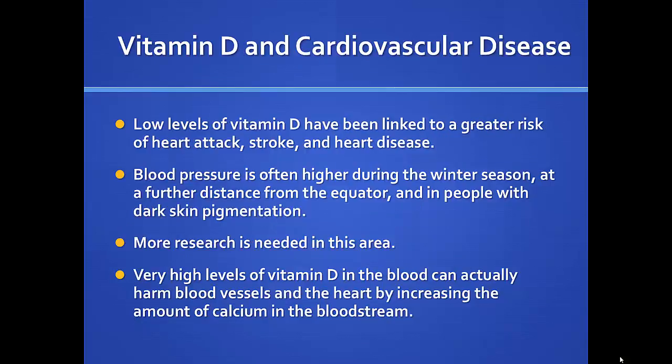Vitamin D and cardiovascular disease — low vitamin D has been linked to greater risk of heart attack, stroke, and heart disease. Blood pressure is often higher during winter, at greater distance from the equator, and in people with darker skin pigmentation — all situations where vitamin D tends to be lower. More studies are needed, and remember that too-high vitamin D is also a concern.